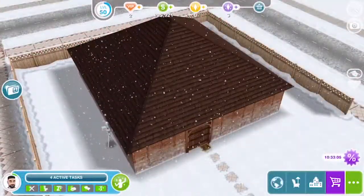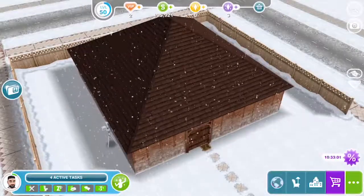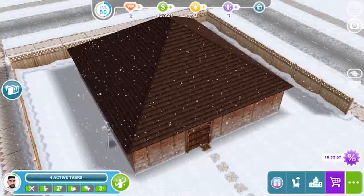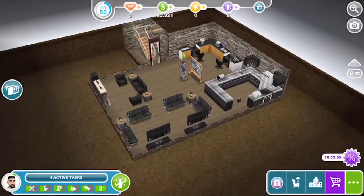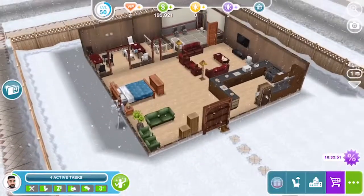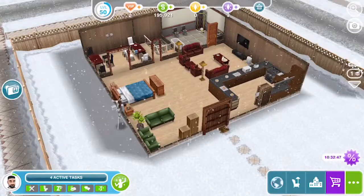Hey y'all, welcome to my channel. This will be the sixth house tour on my channel, and this is Edward's house — it's a two-story cottage with a finished basement and one bath. I will be putting a guest bedroom and another bath down here at some point. So the living room, the kitchen, and the reading area are all in this one room.